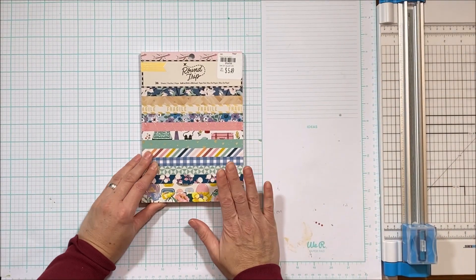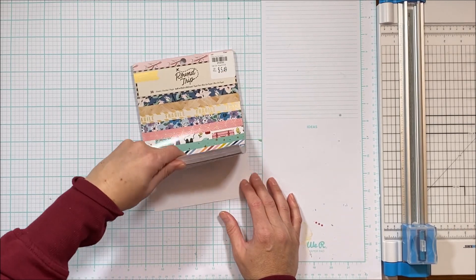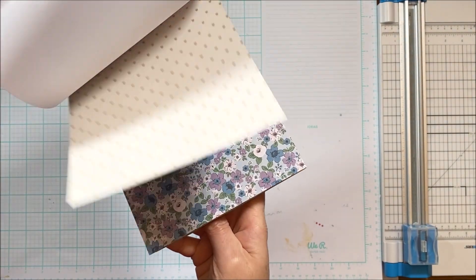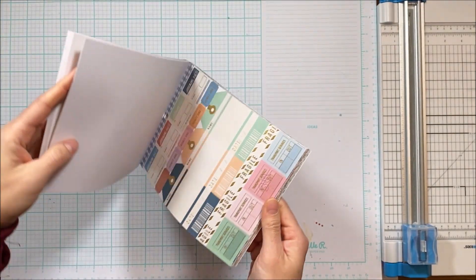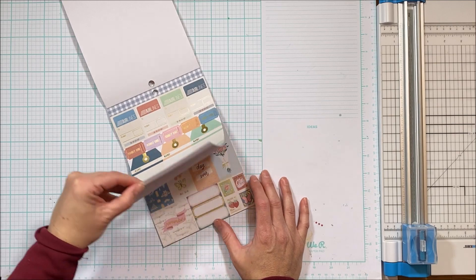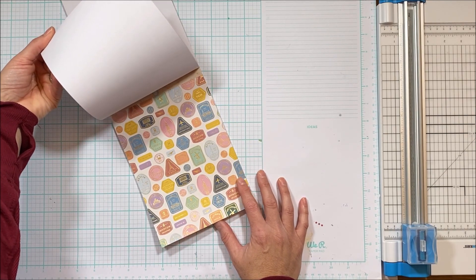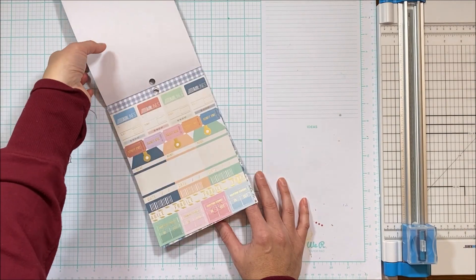Last but not least, there were a few paper pads. I already had a bunch of them, so I picked up this one for $5.49 — this is the Round Trip collection. I'll just flip through that. I love this collection. It's pretty generic; while it's travel, it's also versatile. It repeats, so you get two of everything. I love the gold foil. We've traveled a fair amount lately. You can use those flowers for non-travel — they'd be fun just in the memory planner. And more flowers; I like these smaller designs.